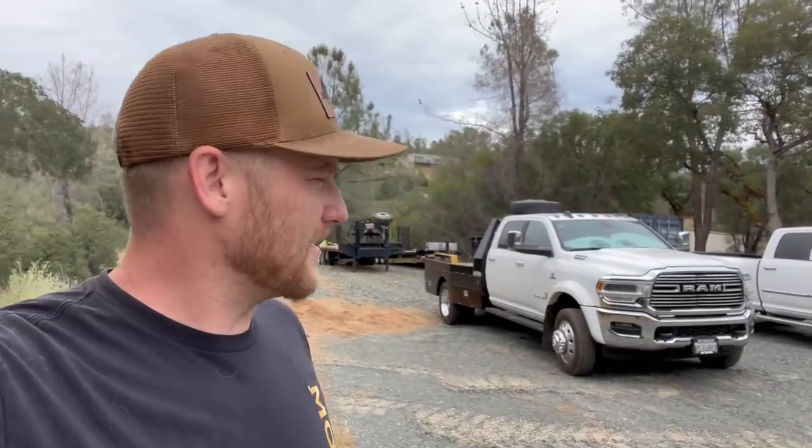Ladies and gentlemen, welcome back to the channel. Today's video is going to feature the new truck - I called that truck the new truck for a while. We're going to discuss the process of buying a truck out of state - I saved a whole bunch of money. Secondly, is it a difficult process to bring a truck from out of state into California? No, it's pretty easy, but everybody thinks there are difficult regulations to bring a truck into this state.